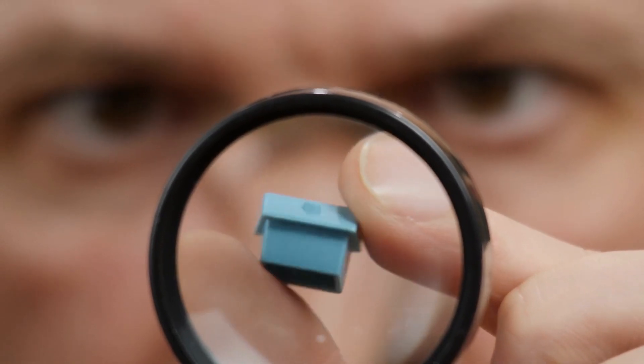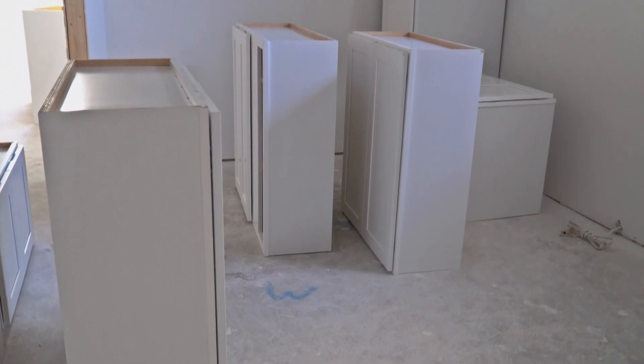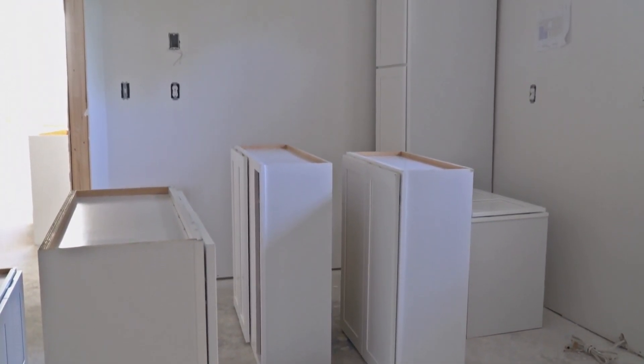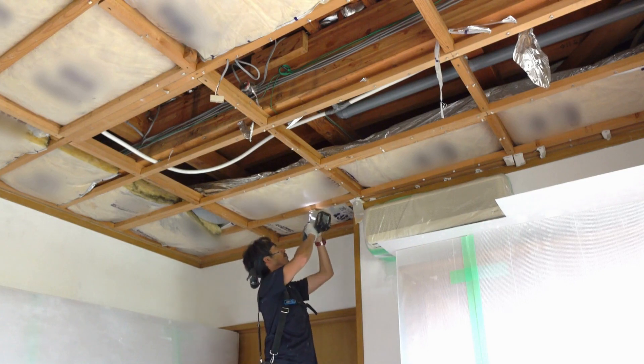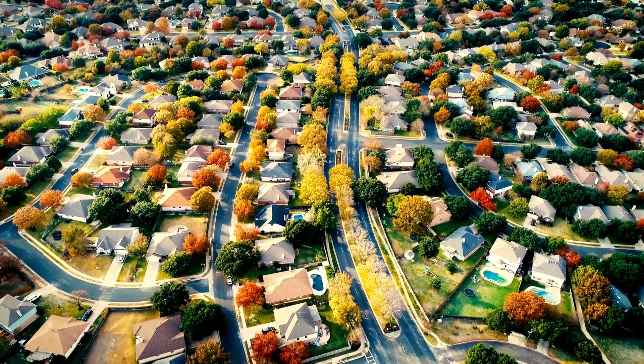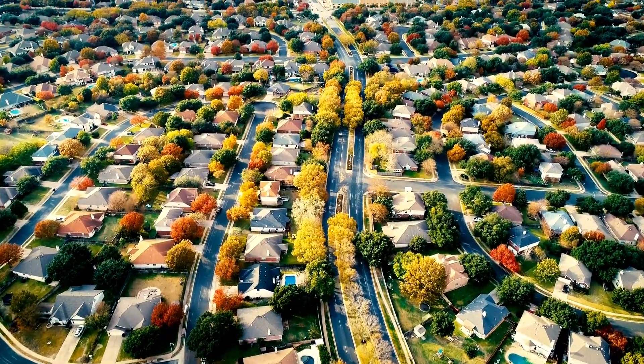Flipping houses is both profitable and fun if done the right way. New flippers learn lessons the hard way. Hence, consider starting your flipping business with a strategy in mind. Increased competition is driving the flipping market. Therefore, here are 5 essential tips to eliminate your competition and make profits through Fix & Flip. Let's dive in.